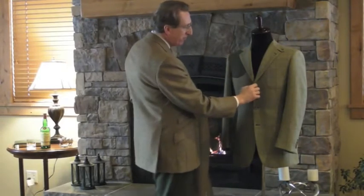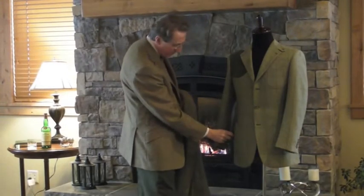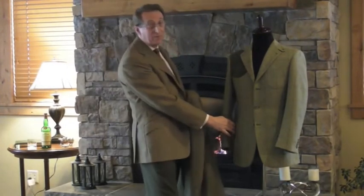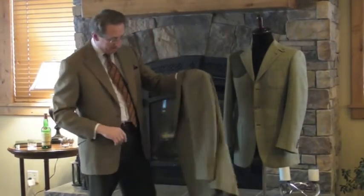The Poachers Jacket has three patch pockets. The lower two, as you may be able to see here, have inverted pleats. It also has a throat latch — on this one it's a removable throat latch.